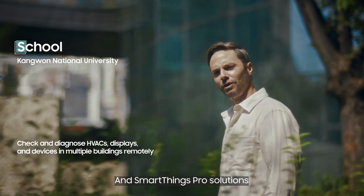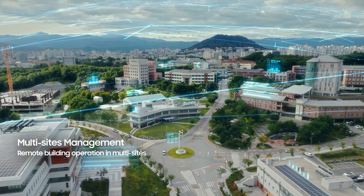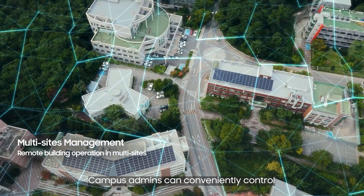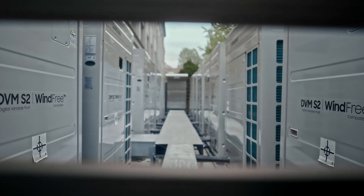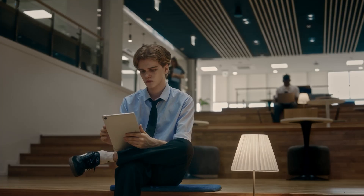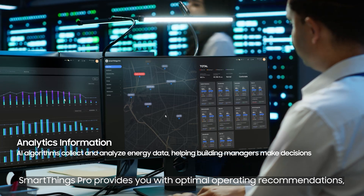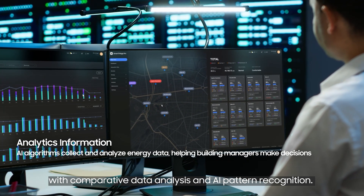SmartThings Pro solutions make managing university campuses a breeze. Campus admins can conveniently control and manage multiple buildings remotely and enjoy energy-saving benefits. SmartThings Pro provides optimal operating recommendations with comparative data analysis and AI pattern recognition.